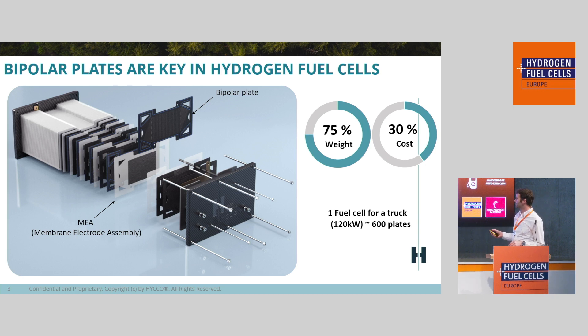Looking at the importance of the bipolar plate, they represent 75 percent of the weight and 30 percent of the cost of a stack system. For a 120 kilowatt truck, for instance, you'll need 600 bipolar plates. So if you want to put a million trucks on the road, you'll need 600 million plates to be manufactured — and that's a real industrial challenge you have to be able to answer if you want to address these markets.